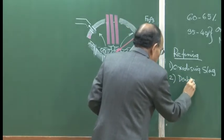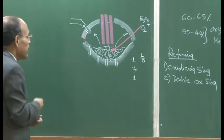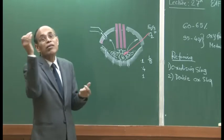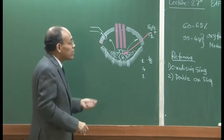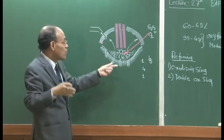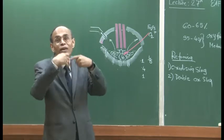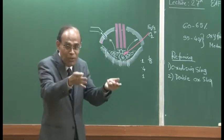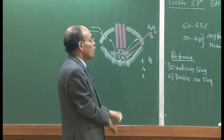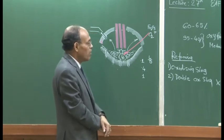The double oxidizing slag practice involves making one slag to remove impurities, then removing that slag, preparing a fresh slag, and through the fresh high-basicity slag eliminating the phosphorus present in the system. However, when you tap one slag and prepare another fresh one, the thermal requirement of the process increases significantly, because the first oxidizing slag — which could be 2 to 4 tons at 1600°C — is being dumped outside, wasting electricity-generated heat. Today, very few people use this double oxidizing slag.